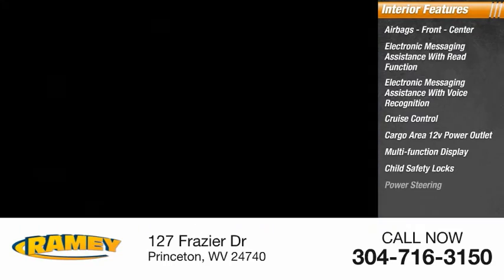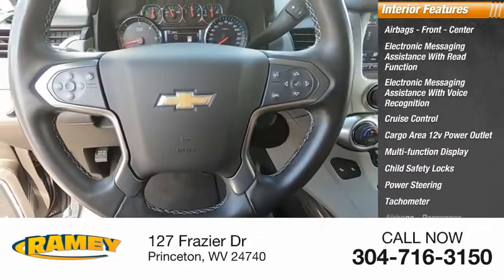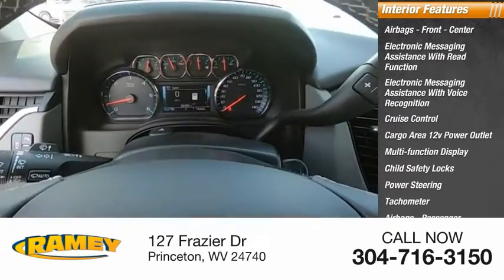Child safety locks, power steering, tachometer, airbags — passenger — and occupant sensing deactivation.